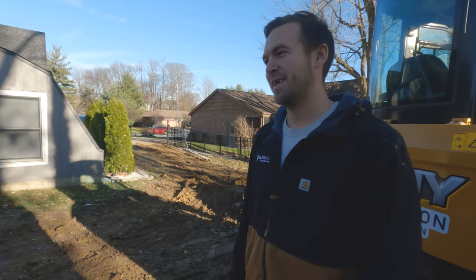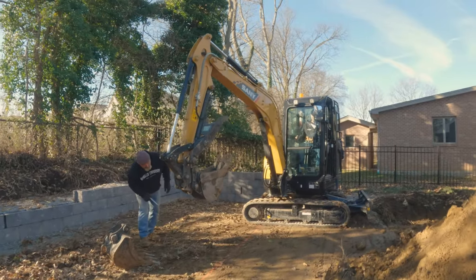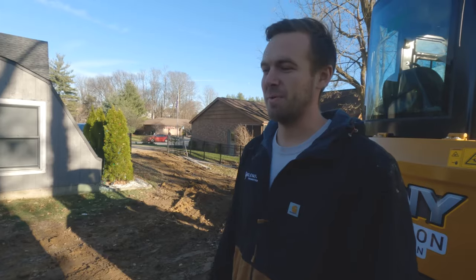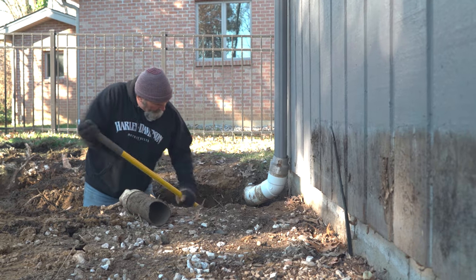I kind of need my right-hand man, and my dad is the one who helps me every day. It's really cool to have him with me — I can rely on him to show up on time and be there when I need him, even though I make him dig sometimes. He might complain a little bit, but it's awesome working with my dad.